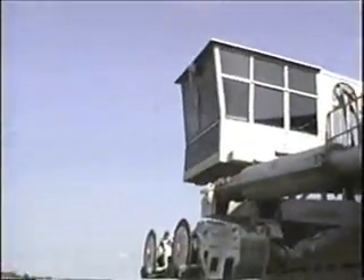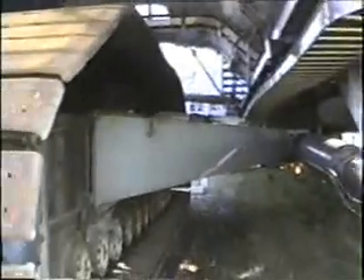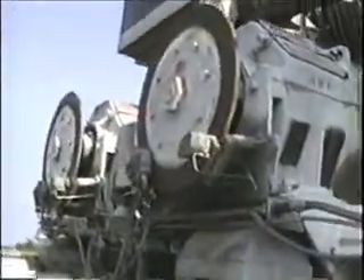There's the cab where they drive it from. See the disc brakes right here.